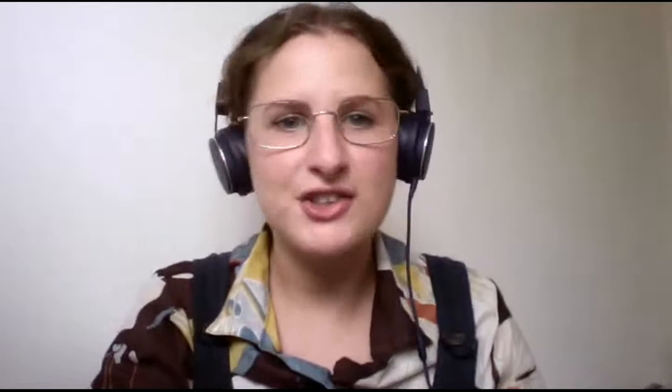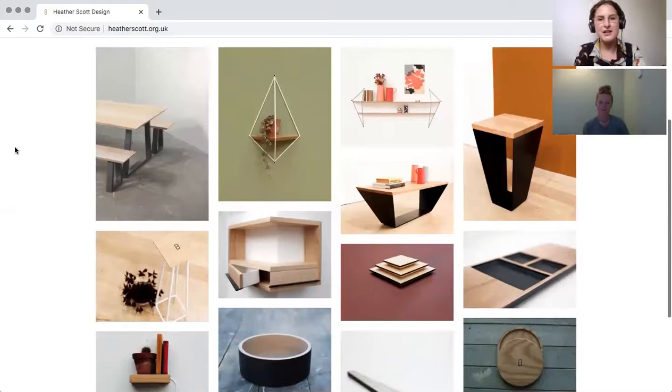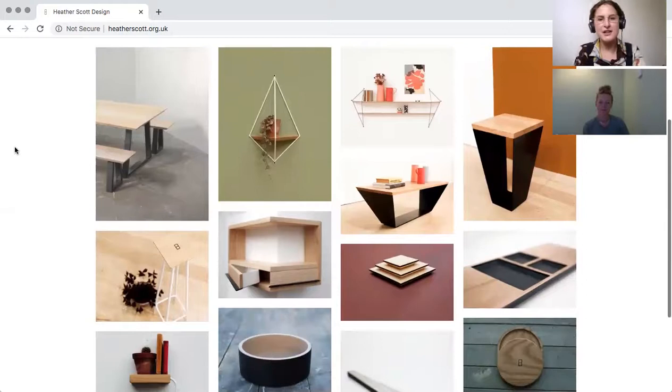I'm Heather Scott and I am mainly a furniture maker. Sometimes I pretend to be an architect or a builder occasionally but I'm trained in furniture making, woodwork and metalwork. I'm going to share my screen — I've got your website here so we can have a scroll through and maybe you could pick out some pieces and give us further information.